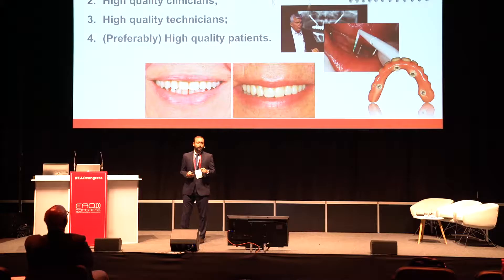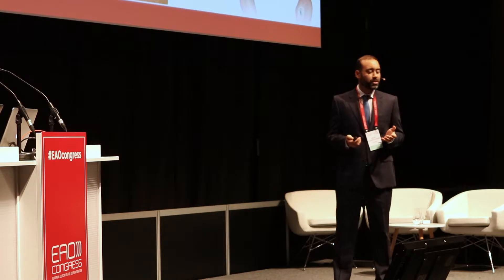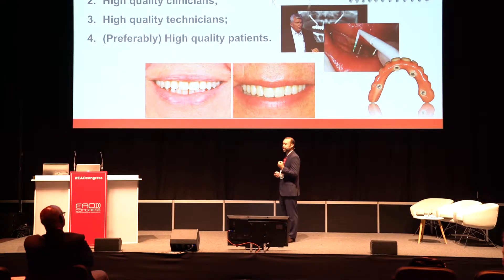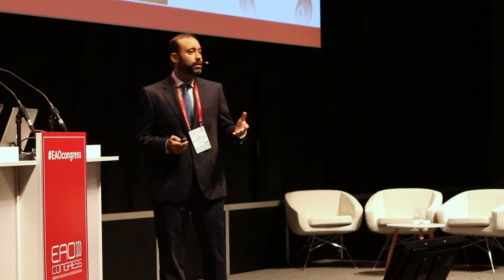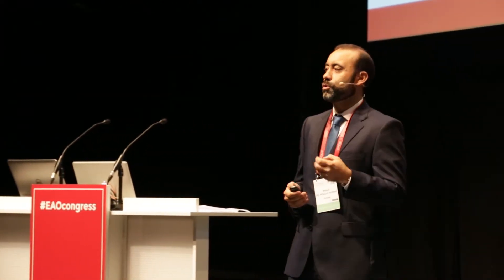And fourth, preferably high-quality patients. You don't get to choose if you have a high-quality patient or not. Because usually in our studies, we don't include what we call supermen and superwomen. We include consecutively all the patients that come and seek treatment. We don't include just the non-smokers or the non-bruxers or the non-systemically compromised. We include everyone.